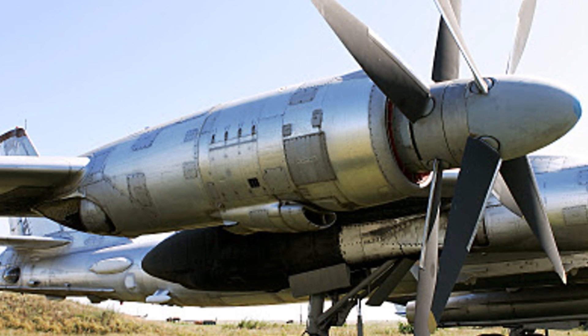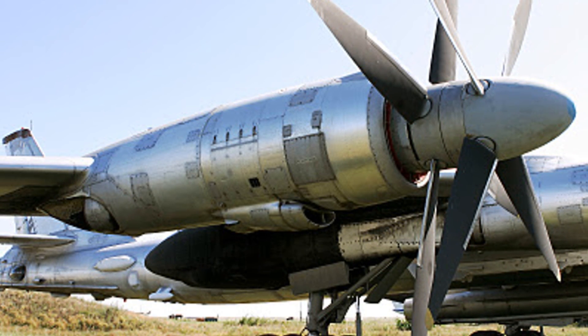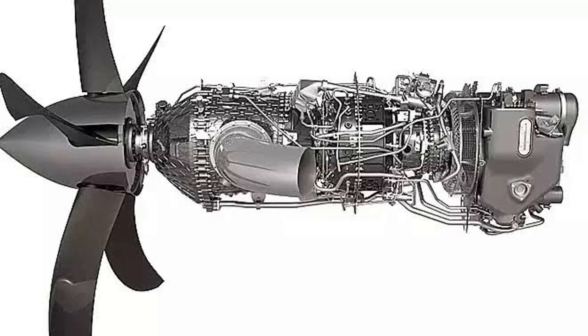Jet engines suck in air, compress it, then mix it with fuel and ignite it. The resulting force propels the aircraft forward.